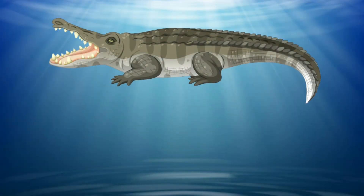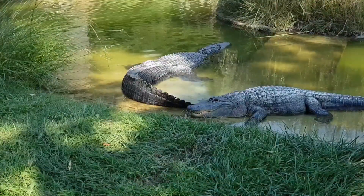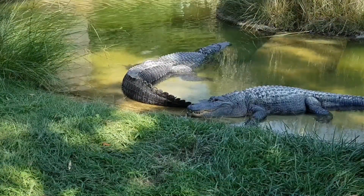Oh, it's a crocodile. It has the strongest bite of any animal in the world. So, be aware.